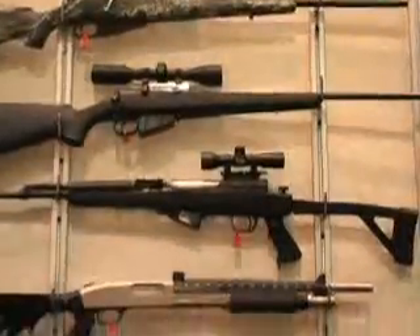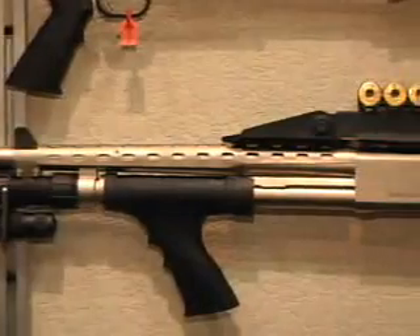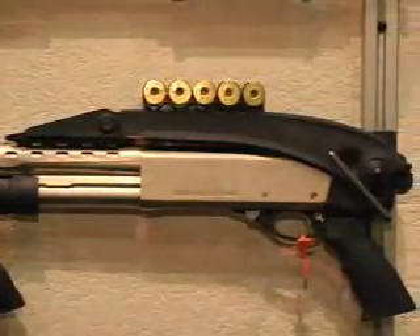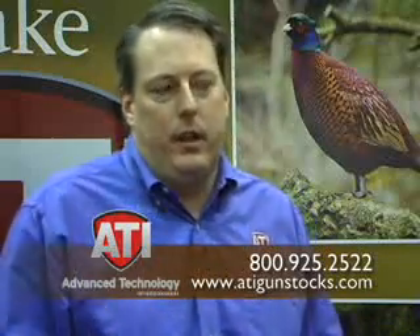While the ATI gun stocks do more than hold their own when compared to the highest end stocks available, they don't carry the same expensive costs. We try to take the average guy and give him a product just as good as the high end guy spending $1,200, $2,000, $3,000.